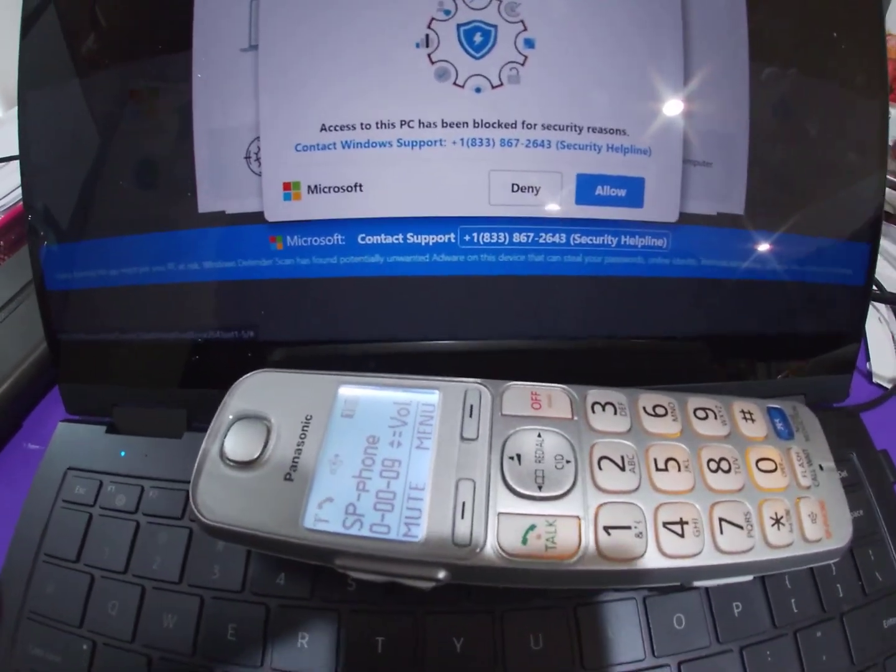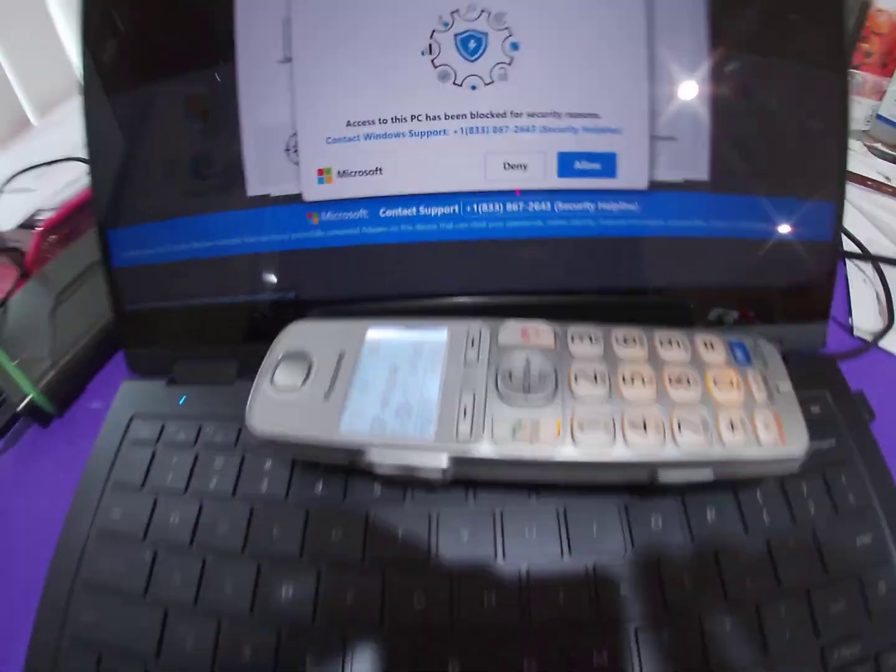Thank you for calling technical support. Please hold for the next available agent.